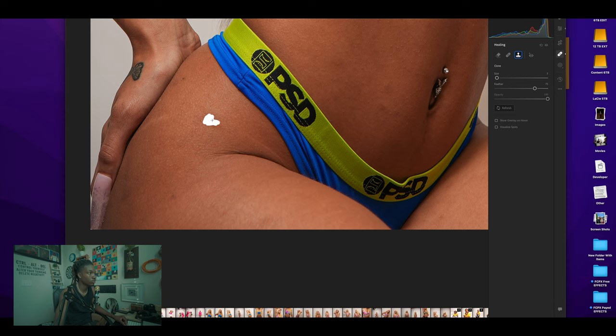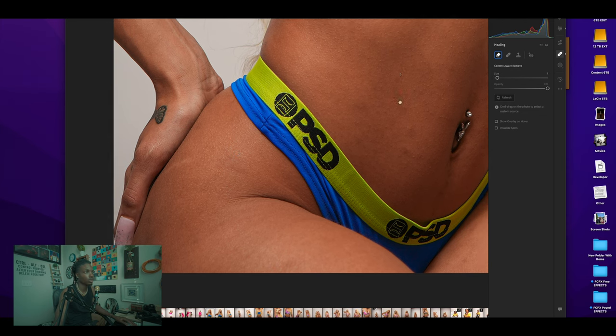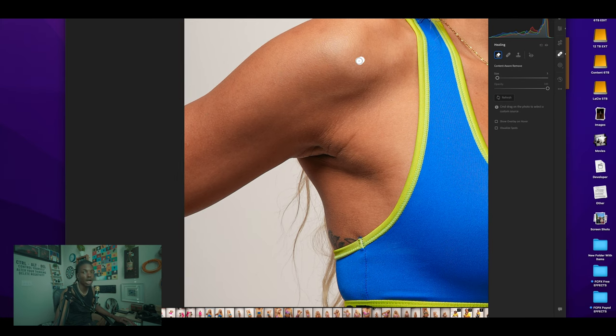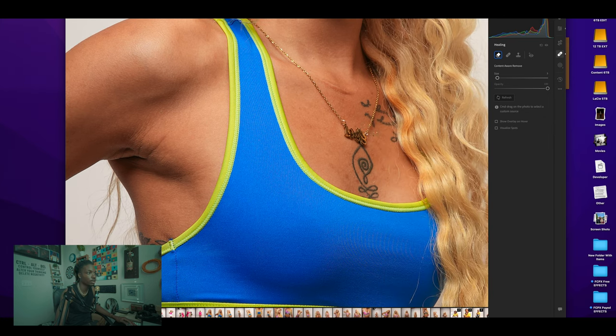I'm using my Wacom tablet — the link is going to be in the description and on my Amazon storefront. To make the brush bigger it's the right bracket, to make the brush smaller it's the left bracket. Just quickly retouching — left bracket, right bracket. My dog Casper hears me talking and wants to act up because he can't see who I'm talking to.